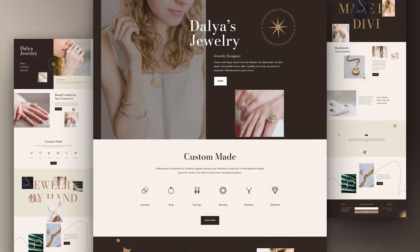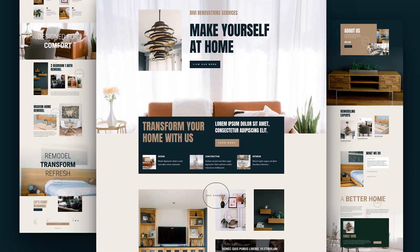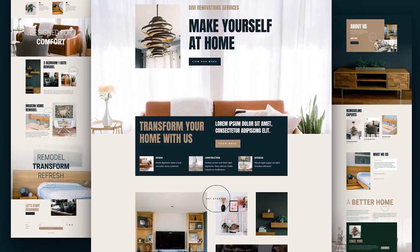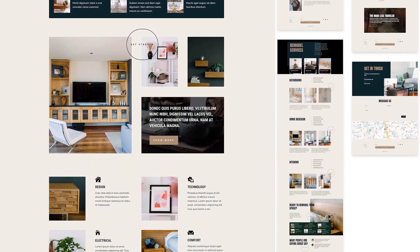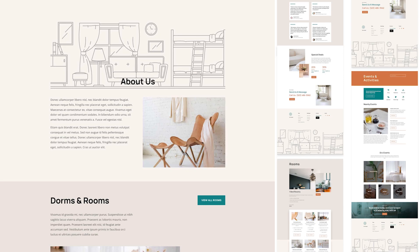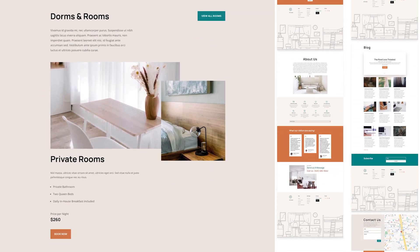Number 8: Jewelry Designer. This pack includes 7 pre-made page layouts. Number 9: Home Remodeling. This one includes 7 pre-made page layouts and a footer design. And finally, Number 10: Hostel. Our final pack includes 8 pre-made page layouts and a footer design.